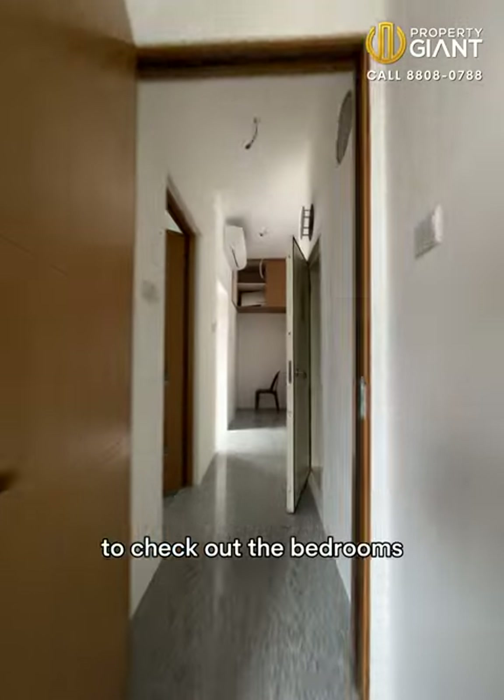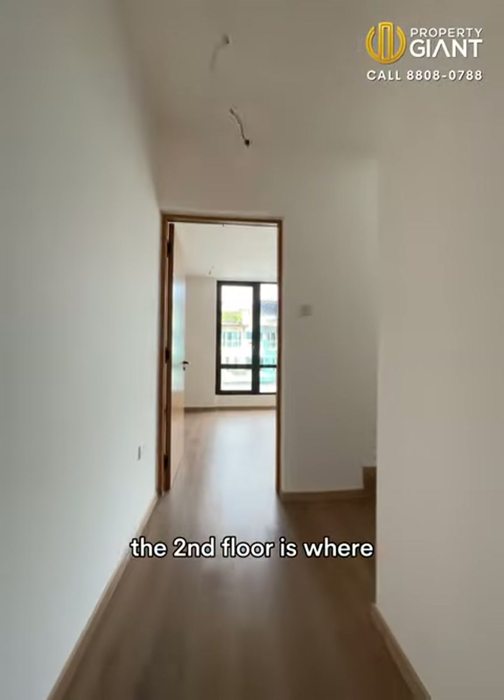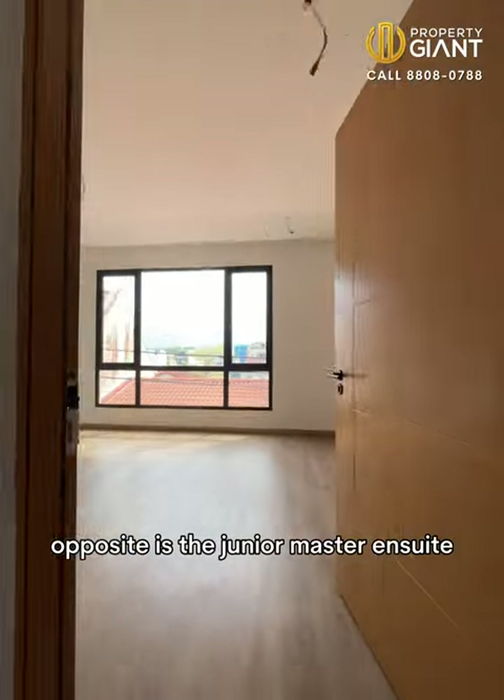Let's head upstairs to check out the bedrooms. There are five of them, each with its own ensuite bathroom. The second floor is where the master bedroom is located — it's so spacious and even has a balcony with glass railing. Opposite is the junior master ensuite.